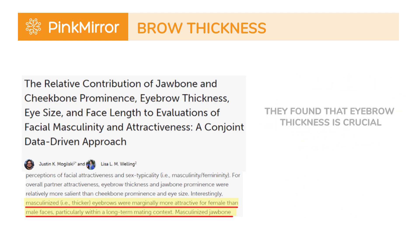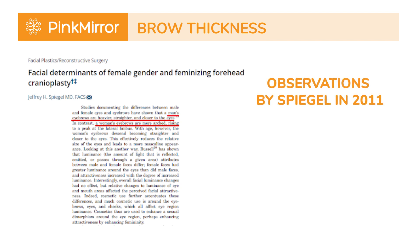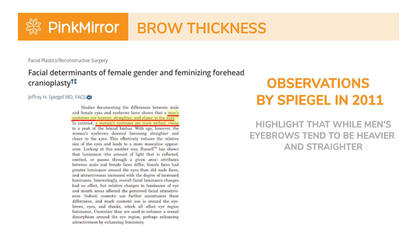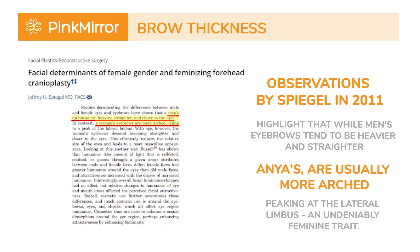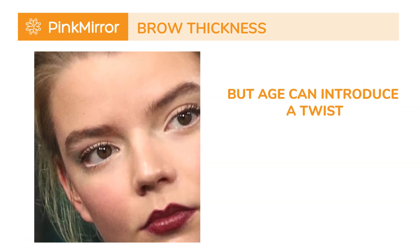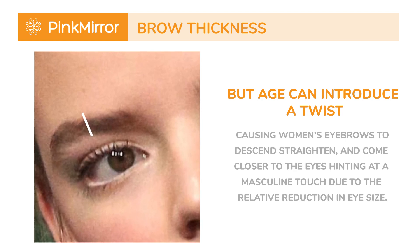They found that eyebrow thickness is crucial. Larger, more prominent eyebrows are typically linked to a more masculine face shape. Observations by Spiegel in 2011 highlight that while men's eyebrows tend to be heavier and straighter, women's eyebrows, like Anya's, are usually more arched, peaking at the lateral limbus — an undeniably feminine trait. But age can introduce a twist, causing women's eyebrows to descend, straighten, and come closer to the eyes, hinting at a subtle masculine touch due to the relative reduction in eye size.